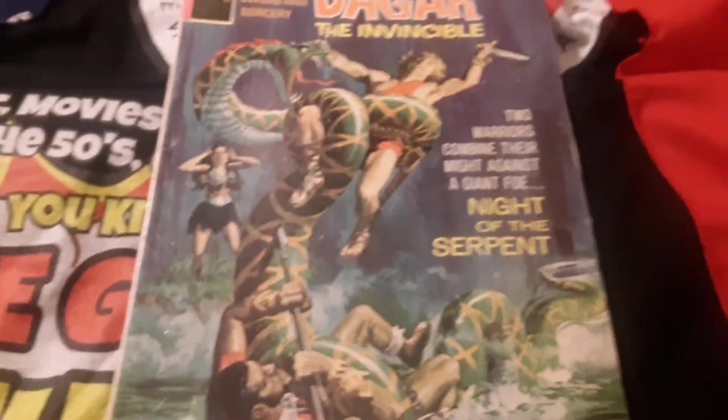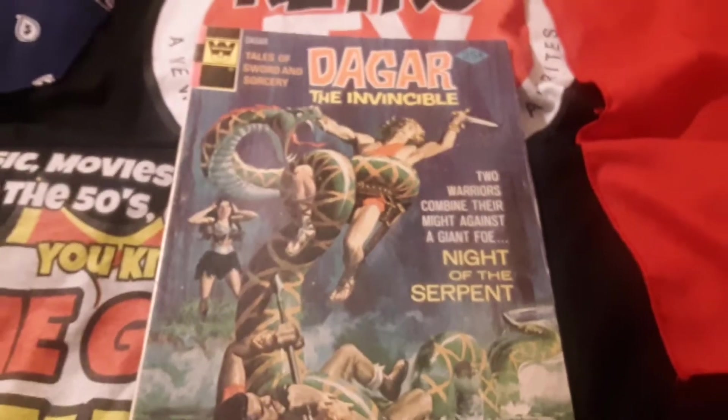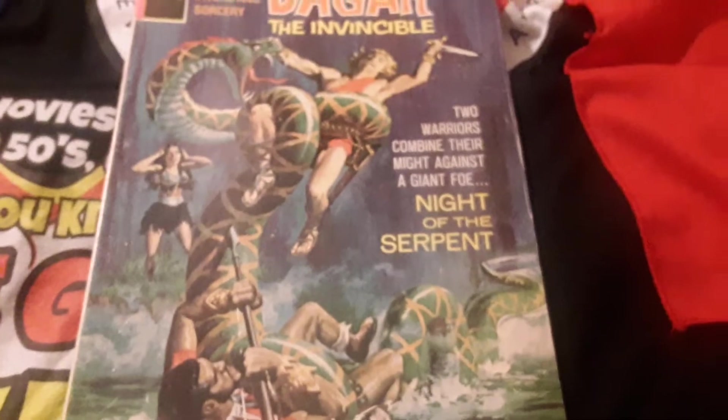There's gonna be a giant serpent and two heroes battling it — it says so right here on the front. So let's bug in and check this bad boy out. And we get that usual crap on the inside cover. I won't go through that again, I've covered it in previous videos.